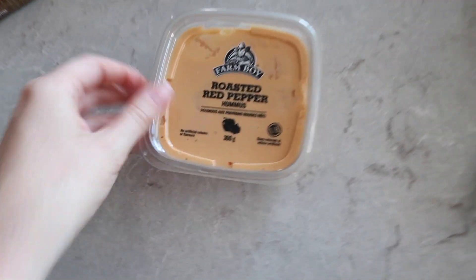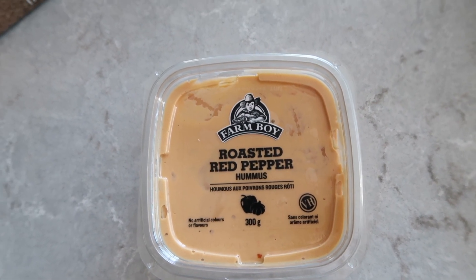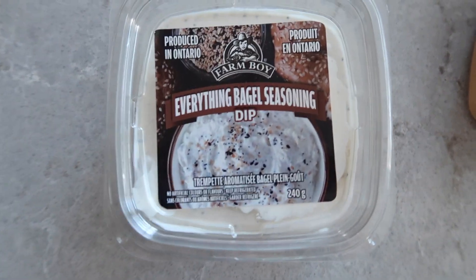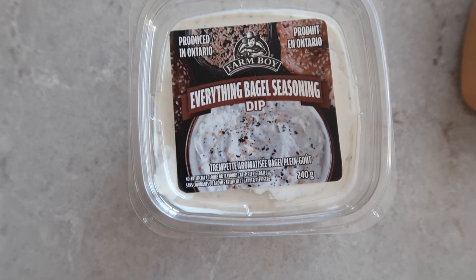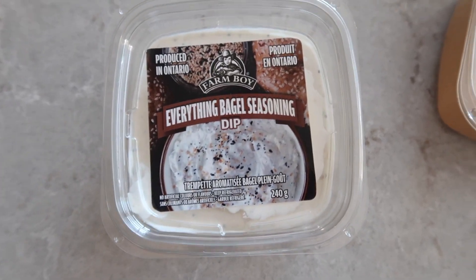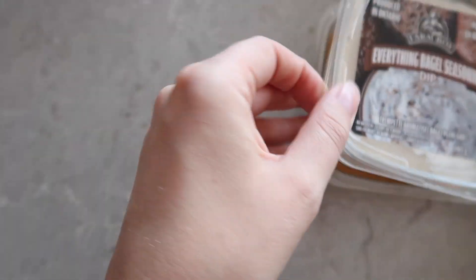We picked up a couple dips. This is the roasted red pepper hummus — I love their hummus. They have really really good dips at Farm Boy. I also really recommend the tzatziki dip. And this is a new one: the everything bagel seasoning dip. I have their everything bagel seasoning in a jar and it's really good on avocado toast or to season anything, but now they have the dip as well. I'm really excited to try that — I've heard really good things about it.